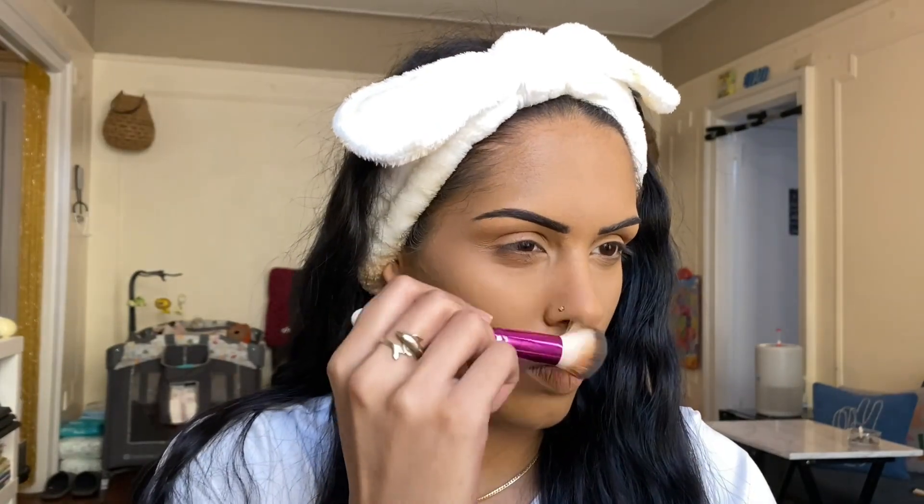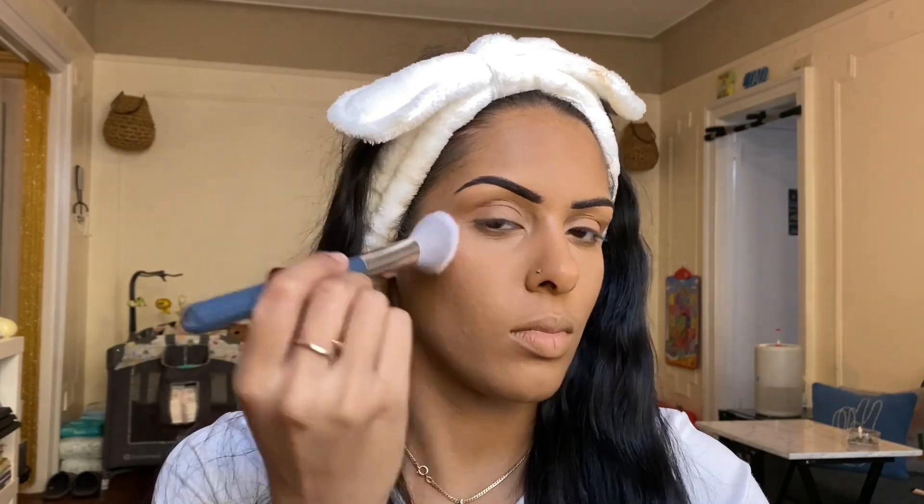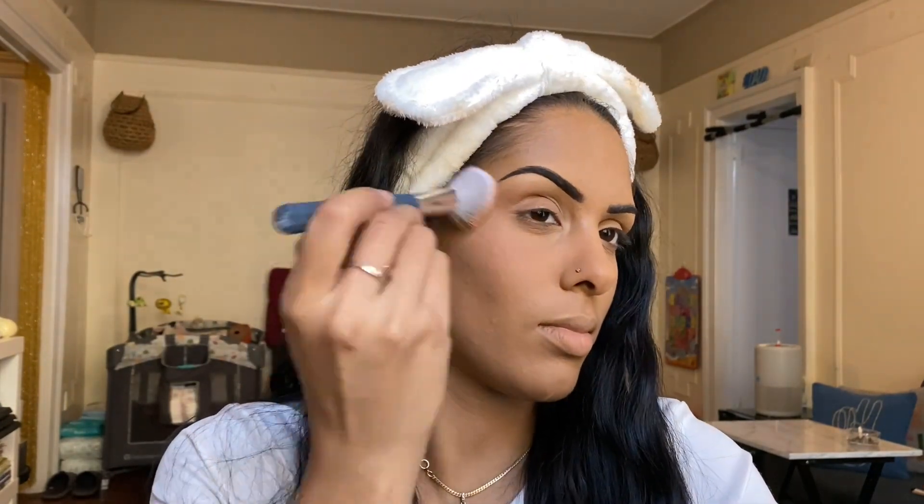We're jumping into the Wander Beauty Sun-Kissed Getaway palette. First we bronze, then moving into the blush shade Bellini. Here's one half done with the blush and bronze — the side without shows the difference. So far I like it — it's giving a nice bronze especially for my skin tone, and the blush is subtle but definitely buildable. We're going to finish this side of my face and then get into the eye look.